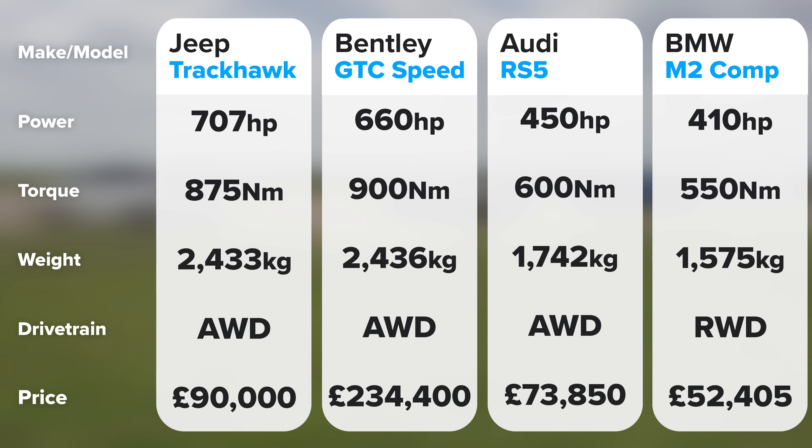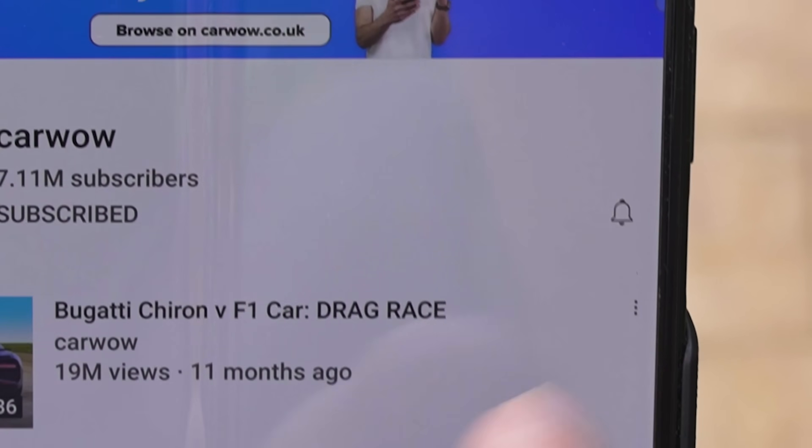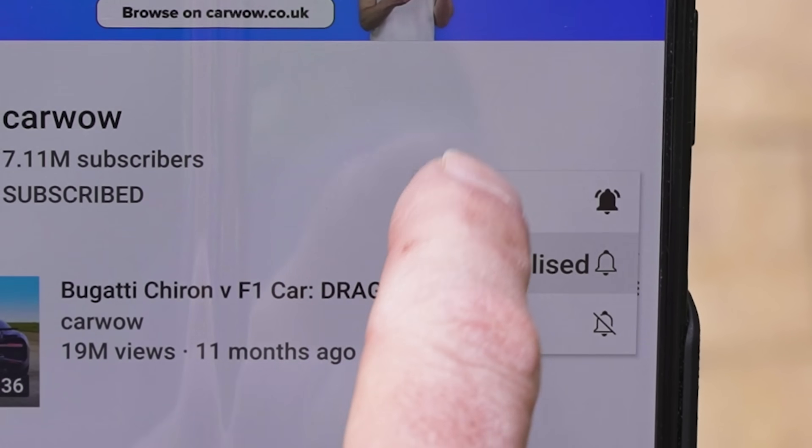If you want to compare these cars' stats side by side, just pause the video now. Before we race, if you haven't done so already, make sure you subscribe to this channel and hit the bell icon to turn your notifications on. That way you won't miss a single upload.